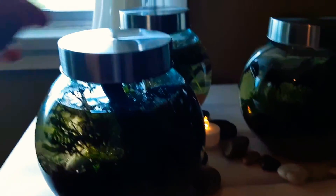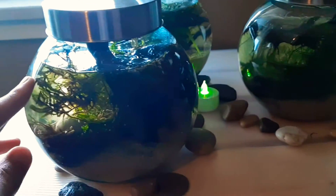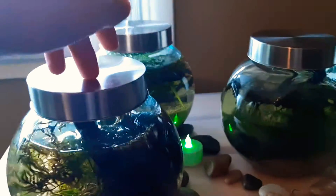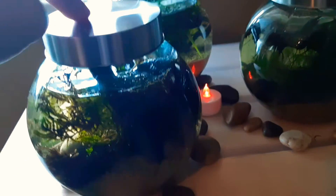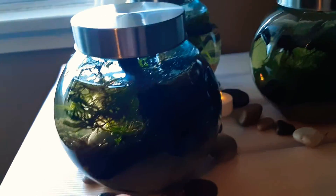Hello everyone, today is day one of my ecosystems in a jar project. We're doing three ecosystems, and each one is going to be its own little ecosystem inside of these jars. We have water from different creeks and lakes put into these jars, and we're going to see how they change and grow over time.